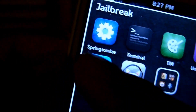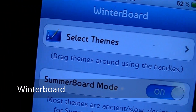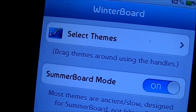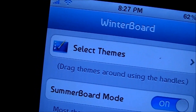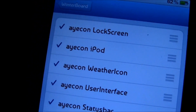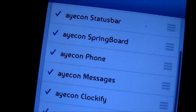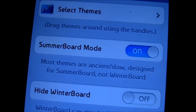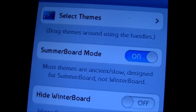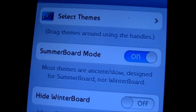Number 2 on my list is Winterboard. If you haven't heard of it, there's not much to say — but this is probably the second thing you'd jailbreak your iDevice for. It lets you create themes, select themes, and change basically any part of your iDevice that you'd like. It's free in the Cydia app store and was created by the creator of Cydia, Jay Freeman, also known as Saurik.